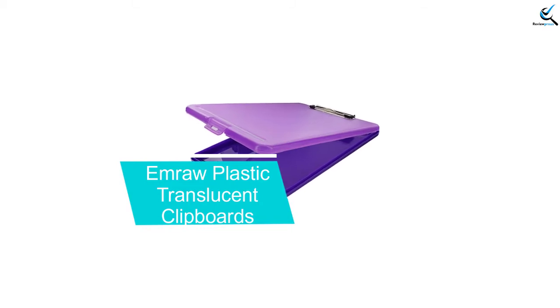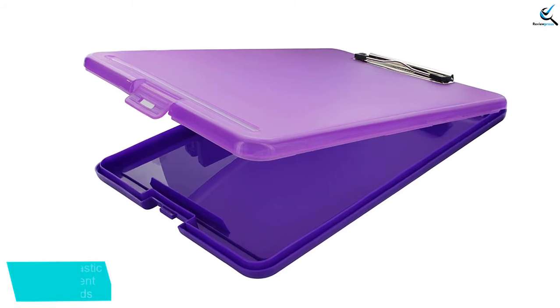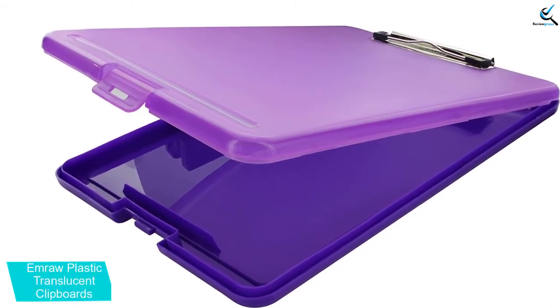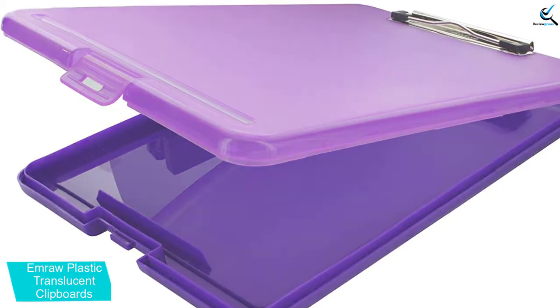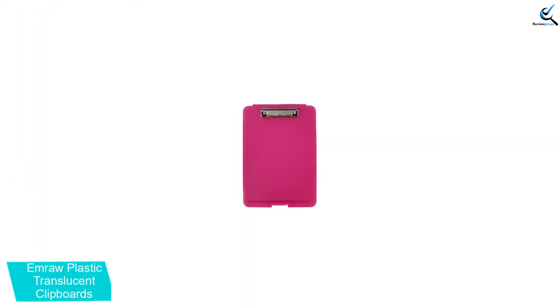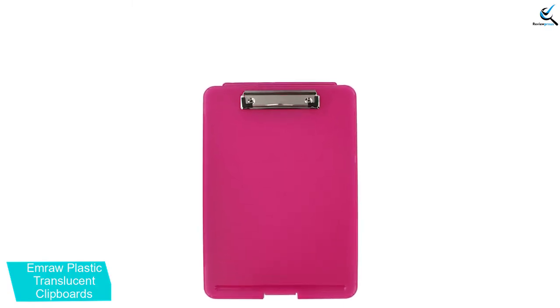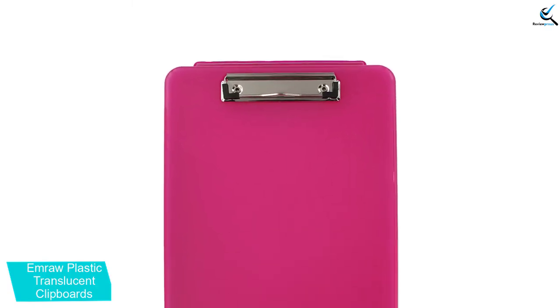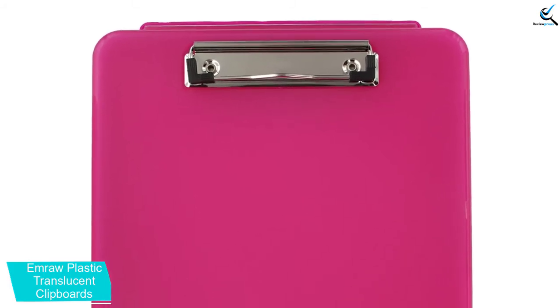Moving on at number 4, we have the Emerald Plastic Translucent Clipboards. For long-term performance, this is a set of clipboards that you need to try out. The clipboards have been made from the highest quality break-resistant plastic material, which enhances performance for years. They offer very smooth writing surfaces, making them excellent for most users. You can use them at school, meeting rooms, offices, or hospitals, among others.